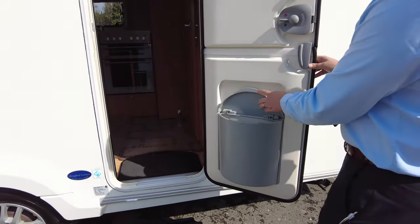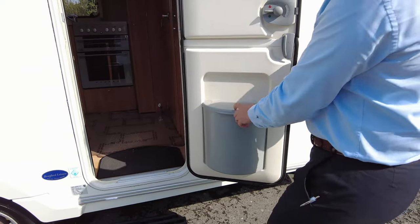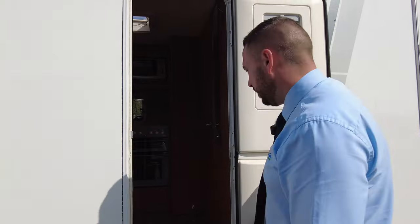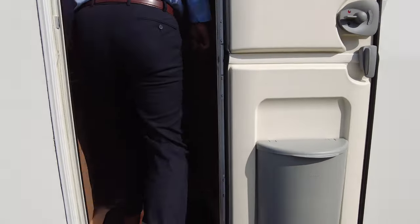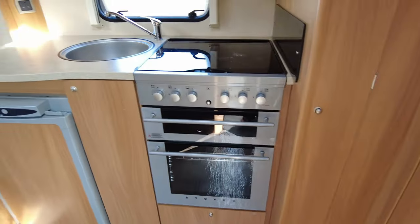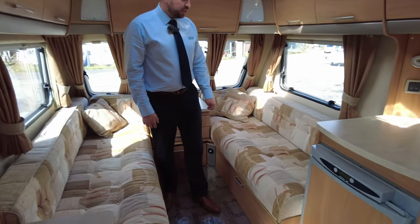Onto the door — we have your split door, so you can lock any kids, animals or pets you've got in there. You've got your bin, we have blinds, and we have a fly screen as well.